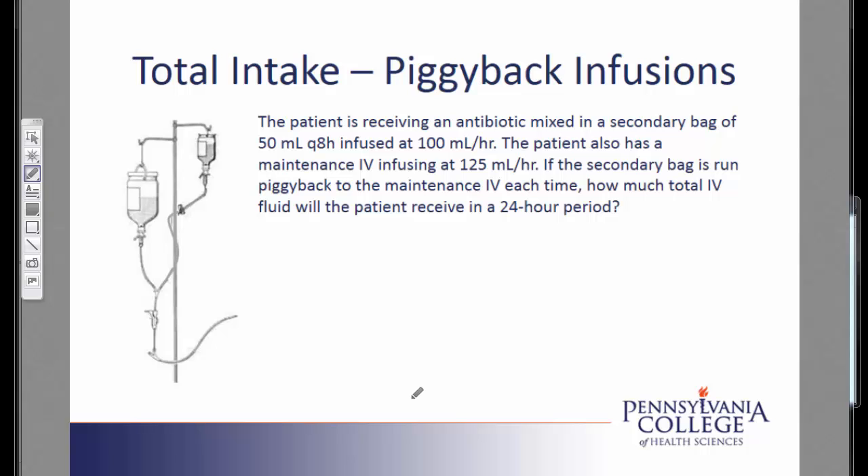In this problem, we see that the secondary bag is run piggyback. So the first thing we're going to do is try to understand what it means for an infusion to be run piggyback. In our IV setup, we have the large bag, which is the maintenance fluid. In general, the maintenance fluid is always running, and so I have the blue line of maintenance fluid running through the IV tubing to our patient. In this scenario, we also have a secondary bag — the small bag of 50 milliliters — and it is a medication, an antibiotic.